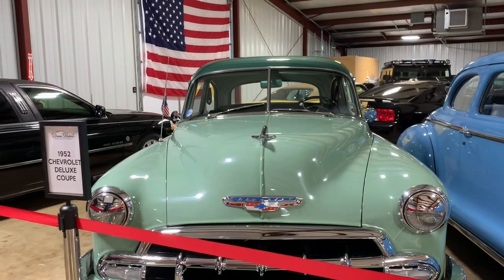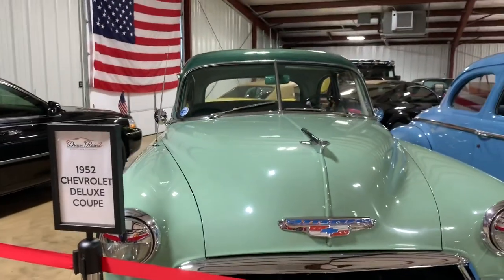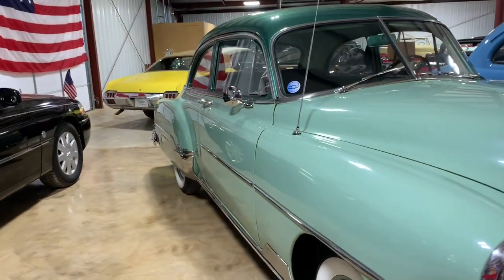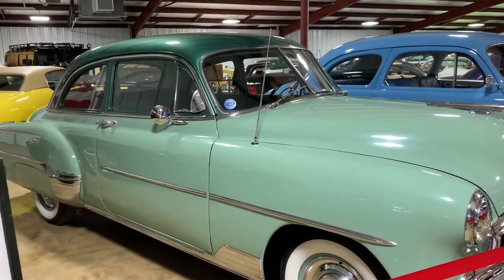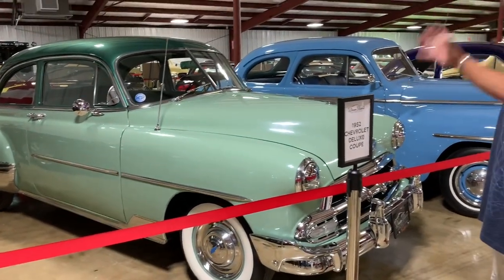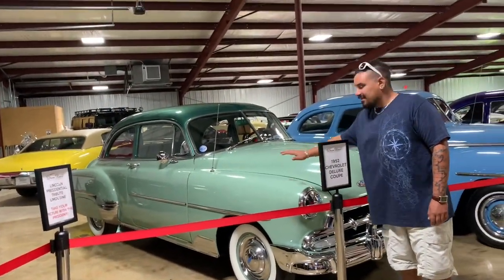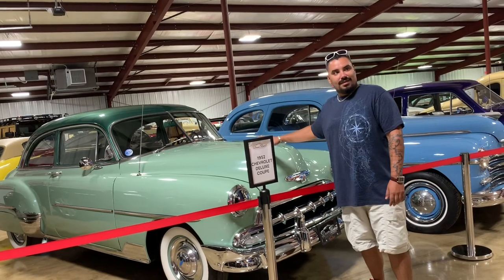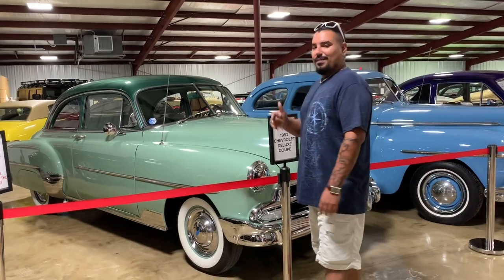1952 Chevy Deluxe Coupe — a beautiful two-tone color, darker green with a lighter green, runs and drives like a dream. Absolutely beautiful, the chrome is in fantastic shape, needs very, very little. Museum quality car. I feel like you need to buy this car, air ride it, drop it to the ground, and make it a lowrider — it has perfect body lines. This one will definitely be for sale.